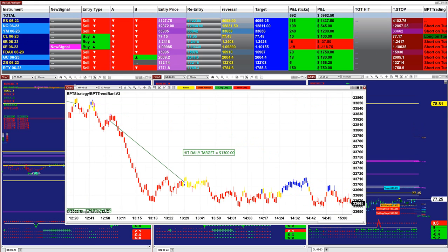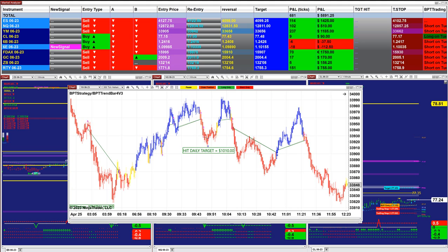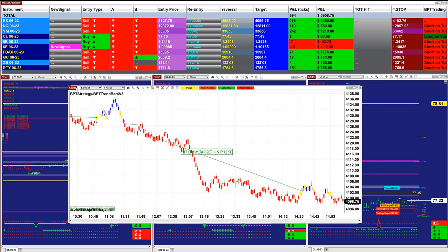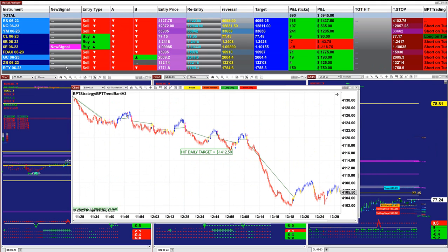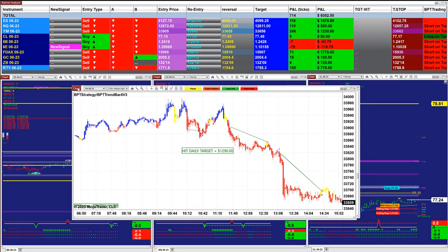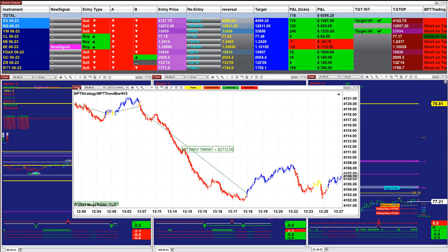On the YM 10-range, we got 1,300. On the Nasdaq 5-range, we got 1,000. On the YM 300, again 1,000 — the YM was doing extremely well. On the ES 7-range, we got 1,700. On the ES 5-range, we got 2,187. On the ES 400, we got 1,400. The rest is mainly scalping — not much happening there, not much big trend.